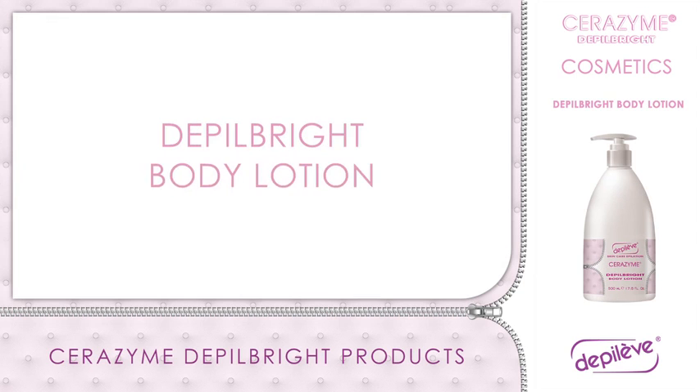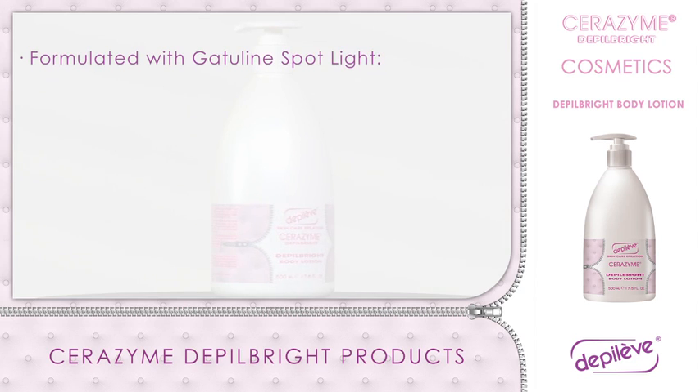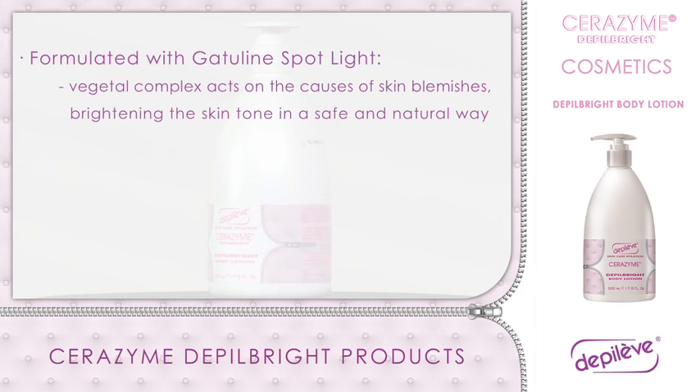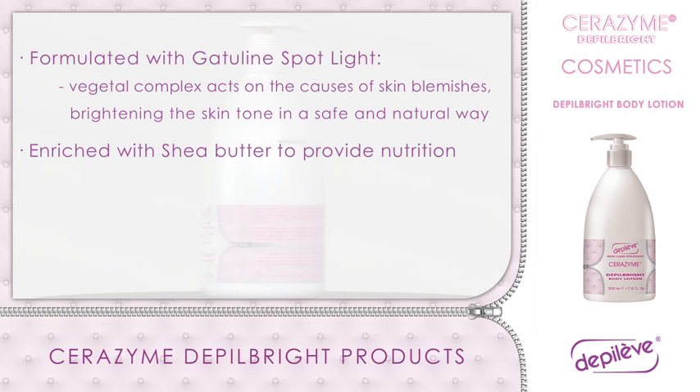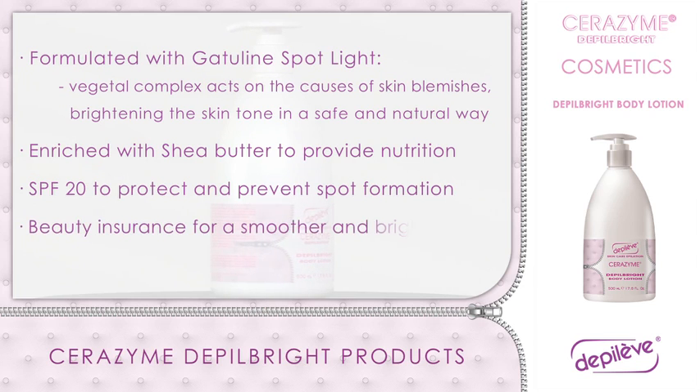Depo Bright Body Lotion: formulated with Gatiline Spotlight, a vegetal complex which acts on the causes of skin blemishes, blurring them and brightening the skin tone in a safe and natural way. Enriched with shea butter to provide nutrition and hydration to the skin with a silky feel. Also includes SPF 20 to protect the skin and prevent future spot formation. Your beauty insurance for smoother, younger and brighter skin. Apply on clean skin after shower.